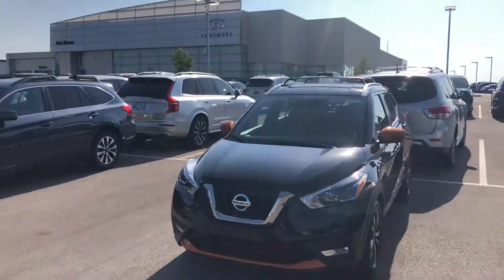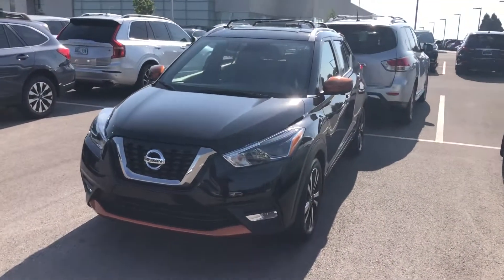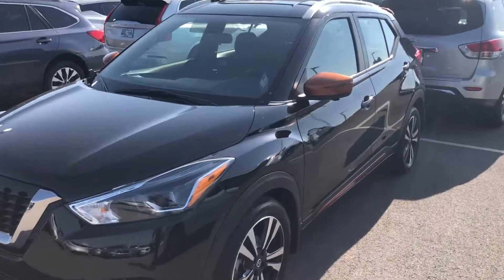Hello, Alexis. My name is Tom Grusso at Bob Moore & Fendi, and you have inquired on our 2018 Nissan Kicks.